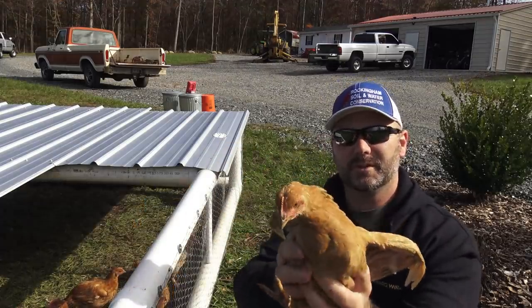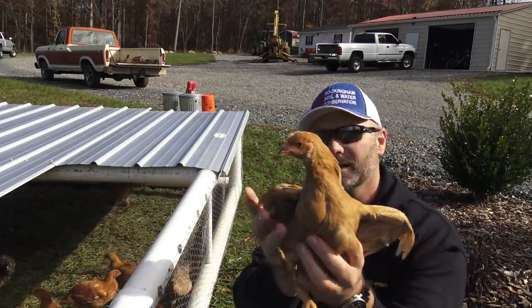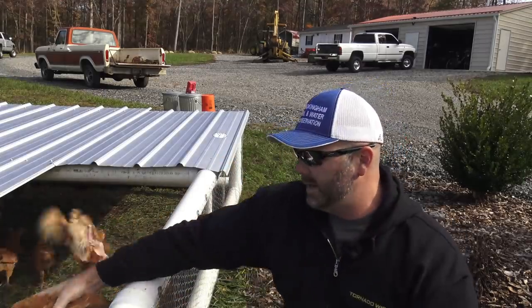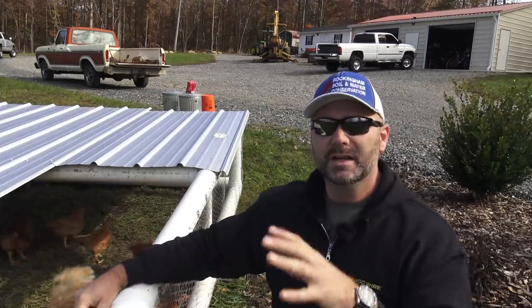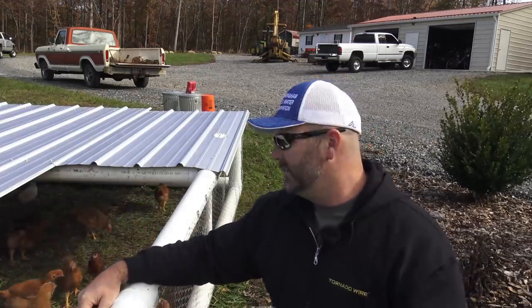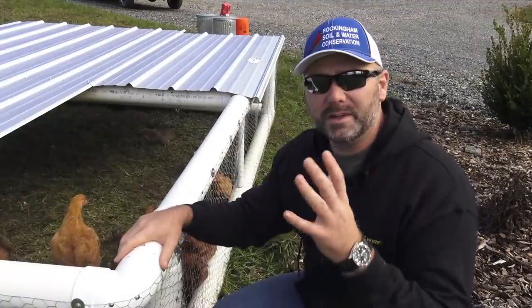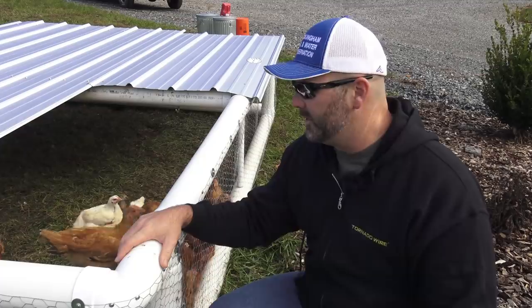The food consumption with these birds is pretty similar. The rainbow ranger is much more a robust bird — a bird that can handle being outside, running, jumping, and scratching — where the Cornish cross bird is much more lethargic. We'll get you down in here, get you a close-up, and show you the setup and what we're doing.